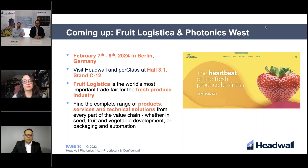I'm going to pass it off to Mikhail, who is going to highlight some of the events that Headwall is going to be at in the near future. At the end of this month we'll be at Photonics West in San Francisco, followed by Fruit Logistica at the beginning of February in Berlin. Please find us and stop by our booth. We will be there along with our sister companies, especially perClass. We will have our hyperspectral scanning systems on display, so please stop by and ask us questions.